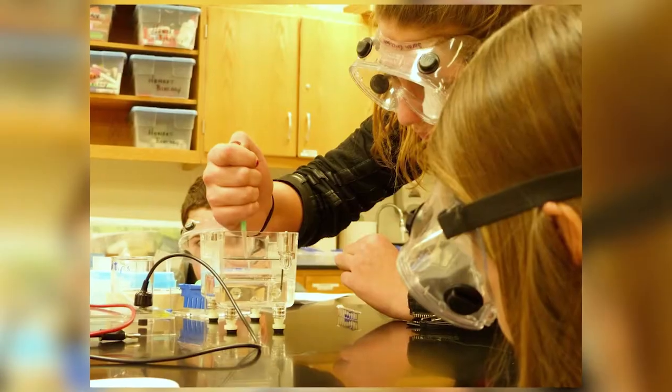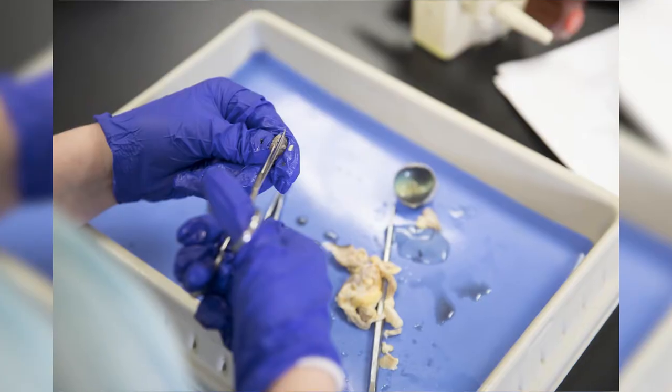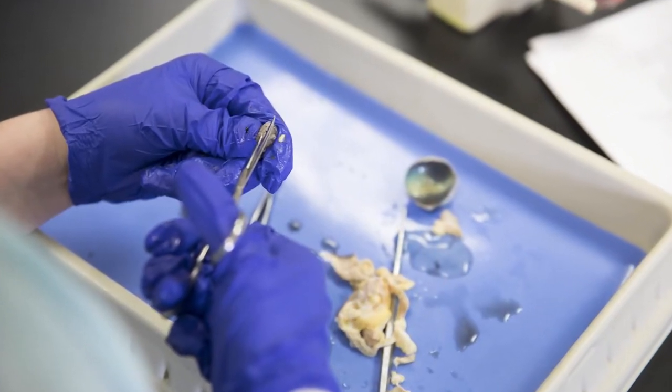CSRS, or Science Independent Research, is basically where you get together with a mentor teacher. I chose a teacher I had known for two years prior, then you pick a project of something you're interested in and you design your own experiment. I worked with Mr. Rylander to get all the materials I needed and basically carry out this experiment and then write a research paper on it. CSRS is an opportunity where students have the chance to design their own experiment.